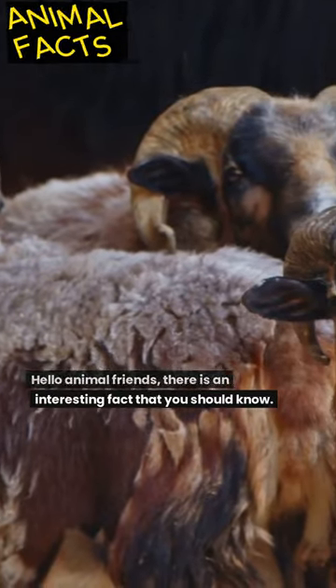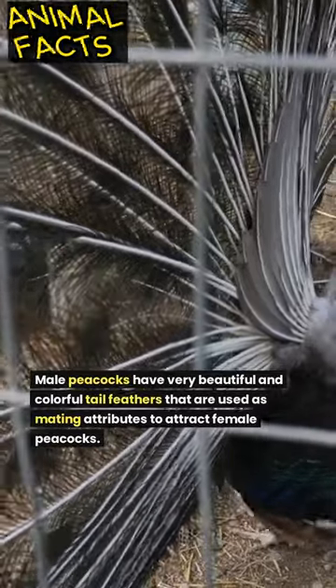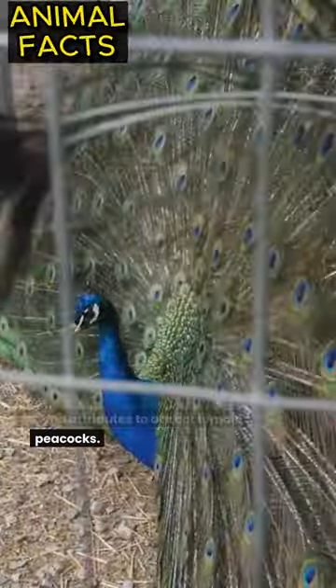Hello animal friends, there is an interesting fact that you should know. Male peacocks have very beautiful and colorful tail feathers that are used as mating attributes to attract female peacocks.